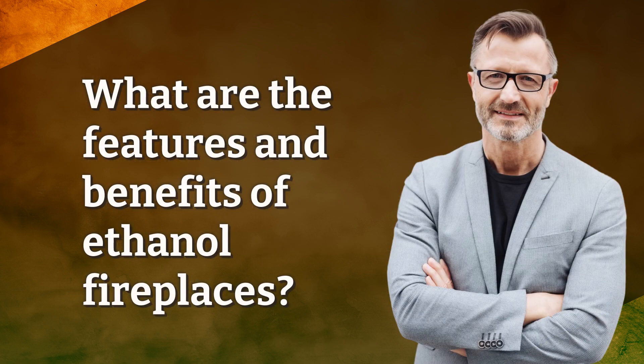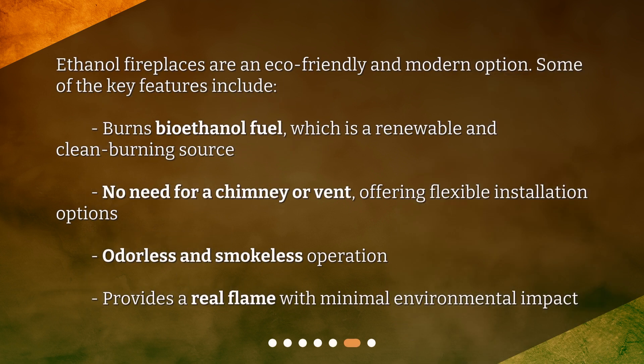Ethanol fireplaces are an eco-friendly and modern option. Some of the key features include: burns bioethanol fuel, which is a renewable and clean burning source, no need for a chimney or vent offering flexible installation options, odorless and smokeless operation, and provides a real flame with minimal environmental impact.